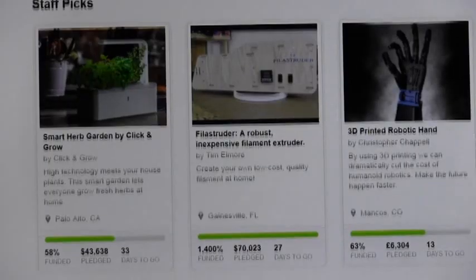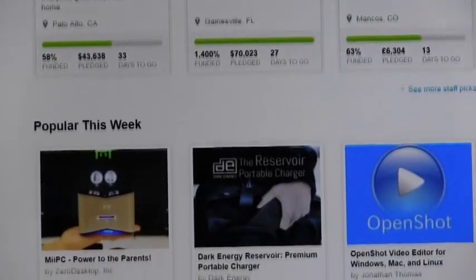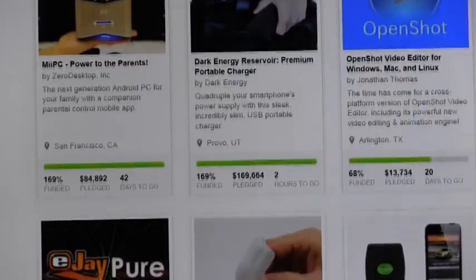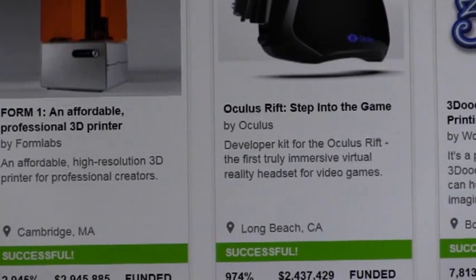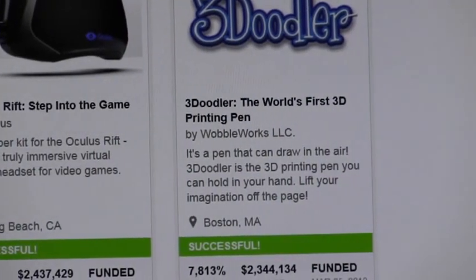There are thousands of bad inventions, but plenty of good ones, too. Kickstarter is where inventors go now to get their ideas to the masses. If enough people are willing to back the idea, the inventors have the money to launch the product. The site has kick-started thousands of new products, which are being mass-produced today.